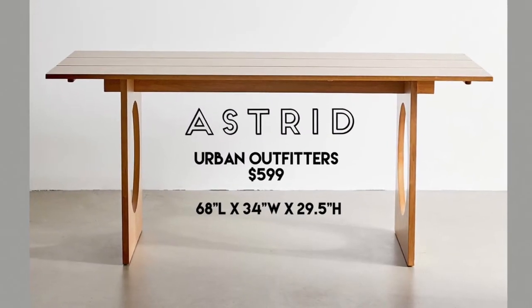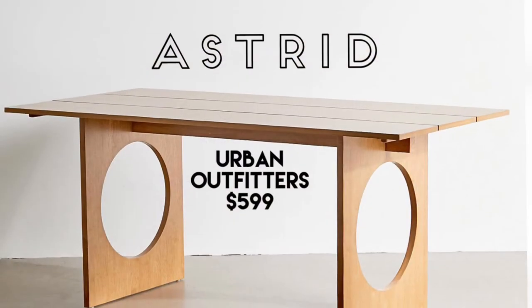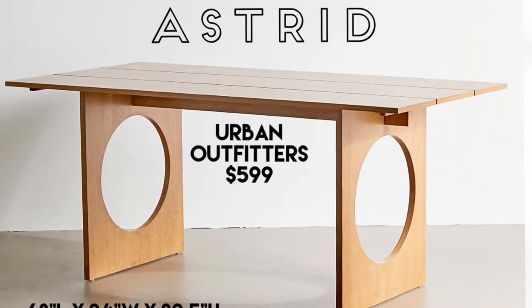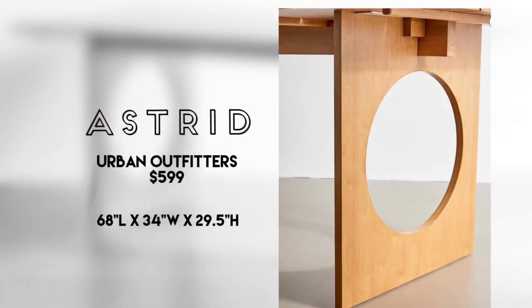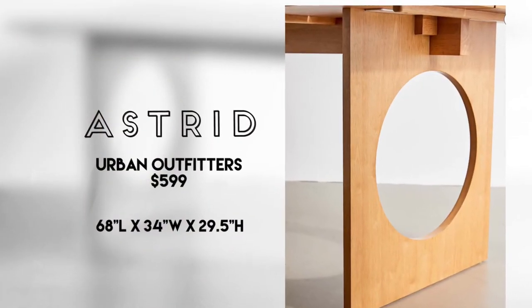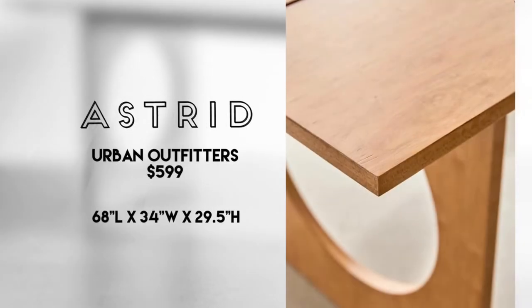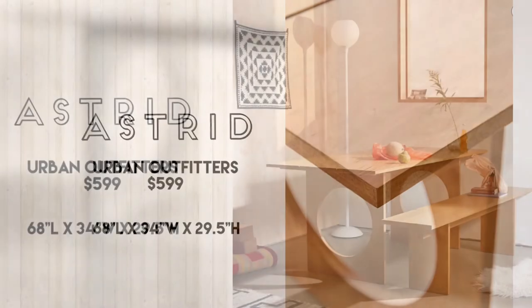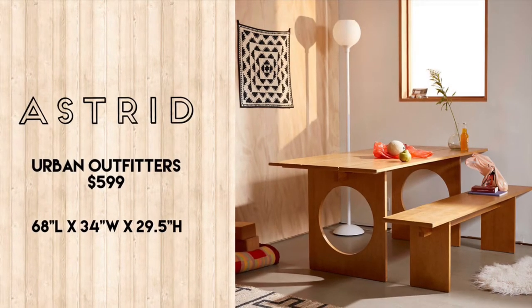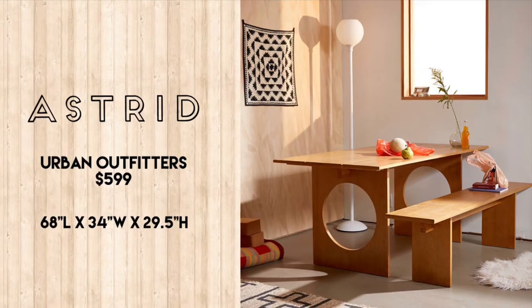The Astrid Dining Table is an exclusive at Urban Outfitters. It comes in at $599. This modern dining table has a slatted tabletop with a dual plank base, and it's accented by gorgeous circle cutouts. This is an unexpected and fresh detail that I love. The shape of this table works best with their dining bench, but it could also seat six with normal chairs. It's just beautiful.